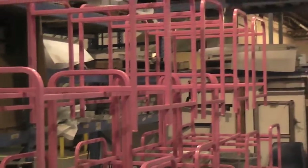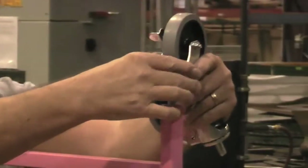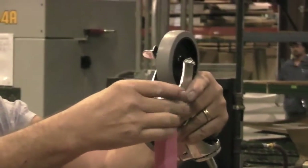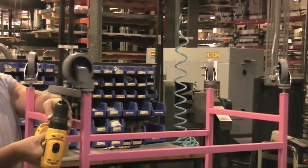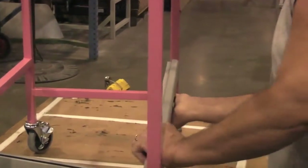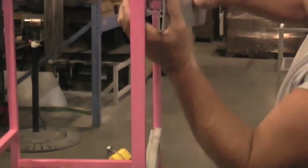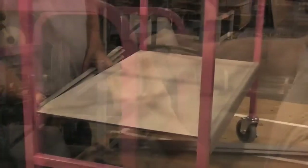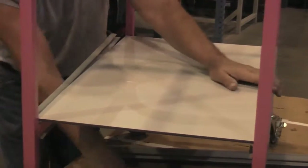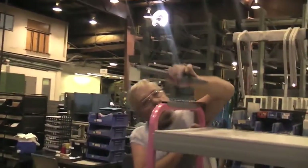Let's not put the cart before the horse. What's with all the other pink welded frames, huh? I thought I was special. Now the shoes — casters in layman's terms. I'm actually starting to look like something. Easy with the hammer, dude.